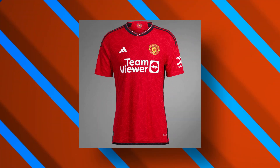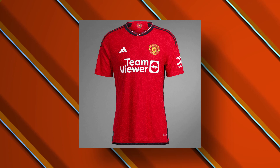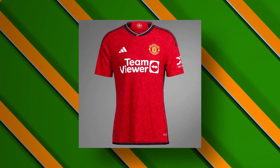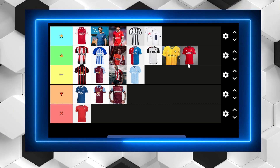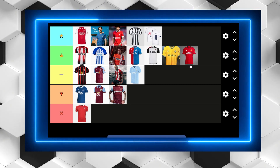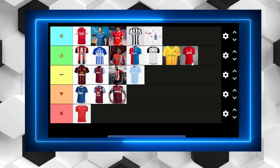Last but not least we have Manchester United, who have produced some kind of a Lancashire rose geometric shape. For me the TeamViewer logo is far too big and generally it's an okay kit, but what's preventing it from being right at the very top next to some of the best ones this year has to offer is that huge TeamViewer logo. Why they can't make it a little bit smaller and more central I don't know, but it's really throwing me off. Apart from that it's a pretty nice kit.